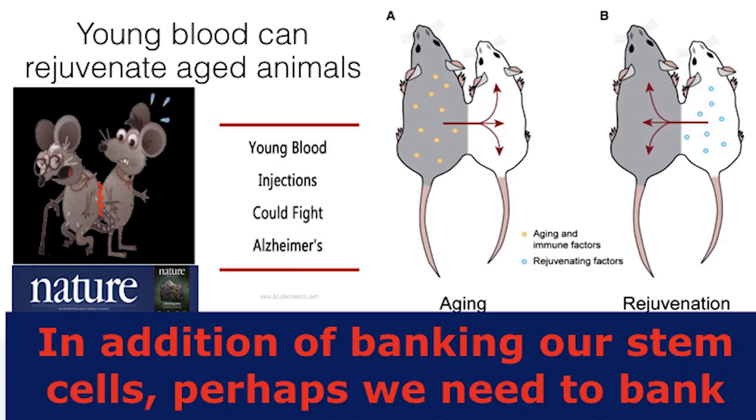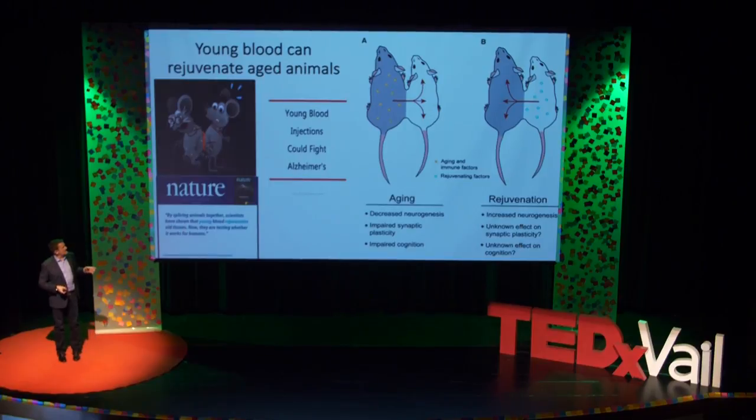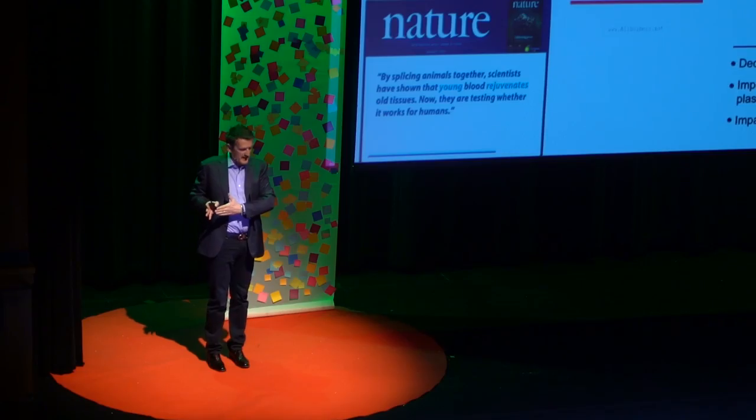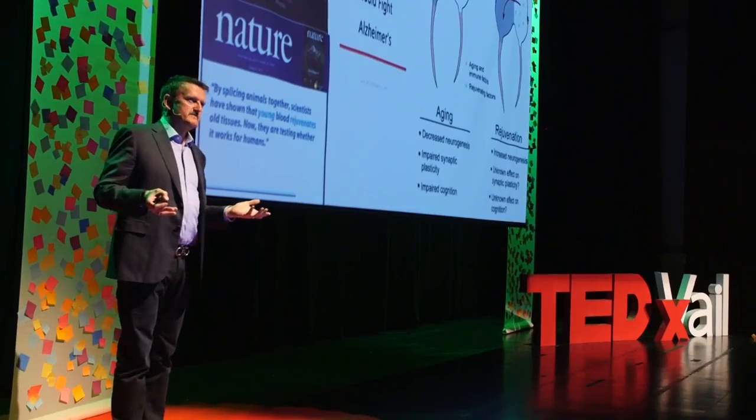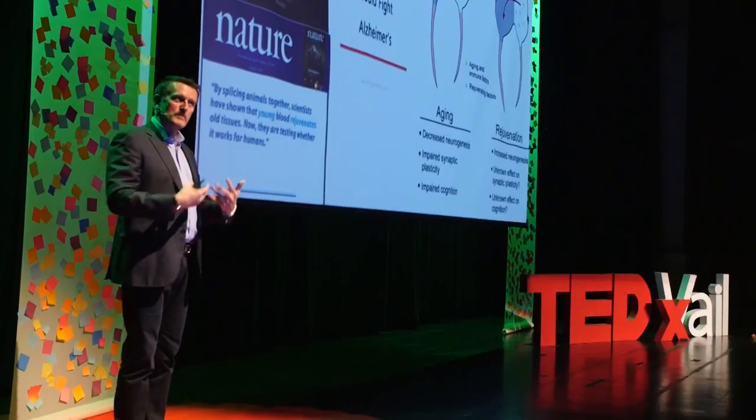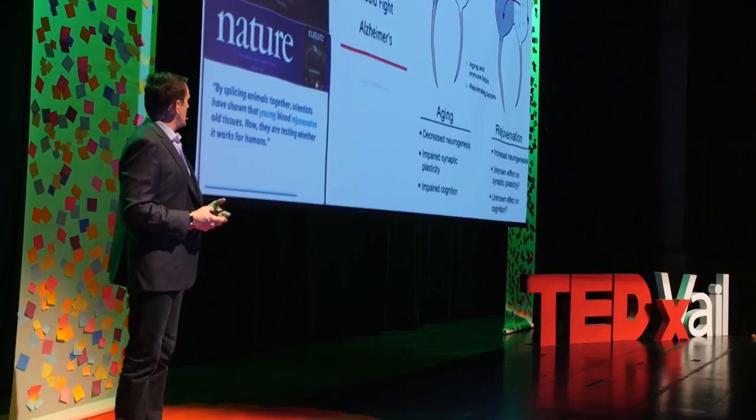Not only do your stem cells get old when you get older — your blood gets old as well. What we did is take two mice and stitch them together, stitching their skin together. If you stitch a young mouse to an old mouse, you rejuvenate the old mouse. The old mouse, with young blood from the young mouse, can now repair its muscle, bone, and heart better — showing clearly that young blood can rejuvenate the old mouse.